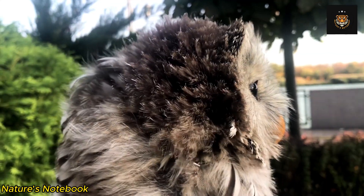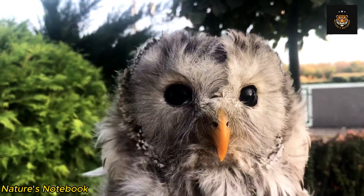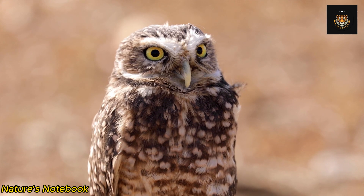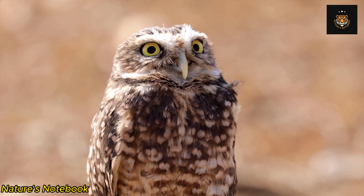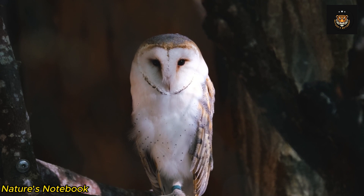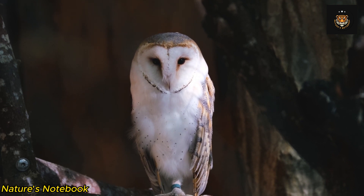This flexibility aids in the precise focusing of incoming light onto the retina, which is the light-sensitive tissue at the back of the eye. The retina contains millions of specialized cells called rods and cones, with rods being particularly abundant in owls. These rods are extremely sensitive to light and are responsible for detecting motion and distinguishing between shades of gray, which are essential for hunting in dimly lit environments.